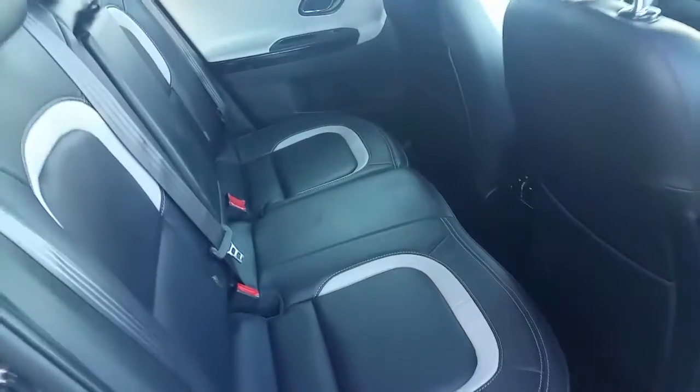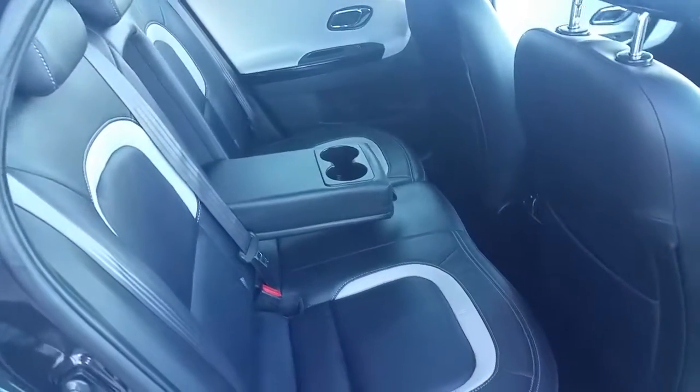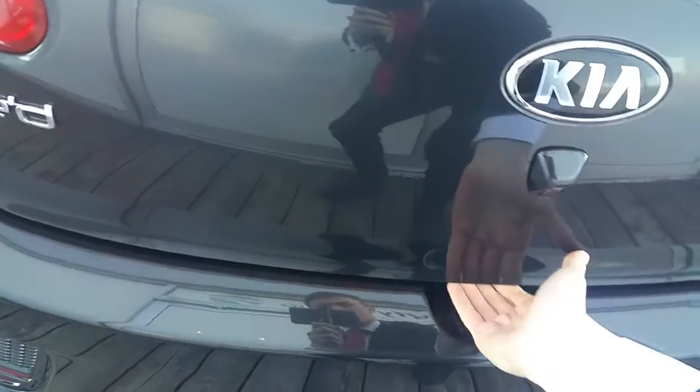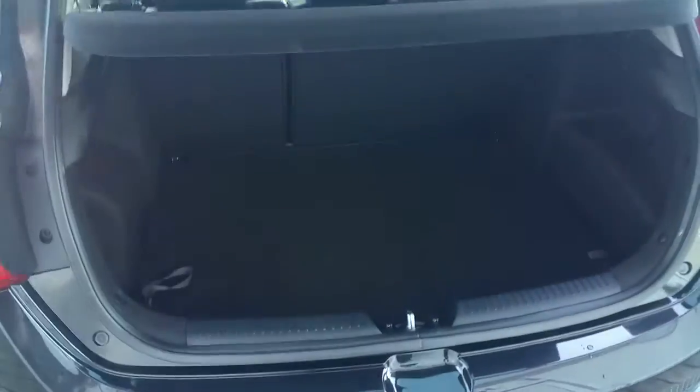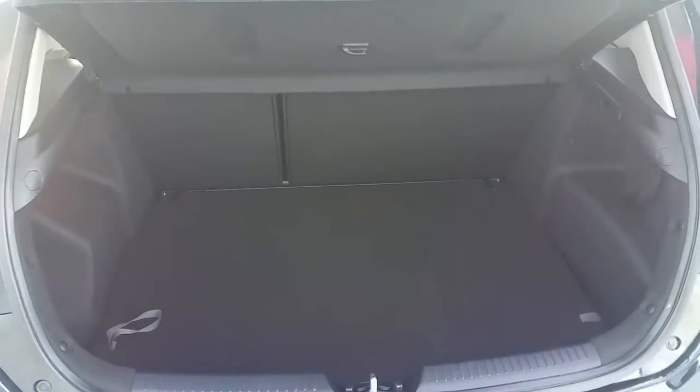Coming into the back, as you can see it's quite spacious. We've also got an optional armrest with two cup holders. The boot is also very spacious as can be seen here.